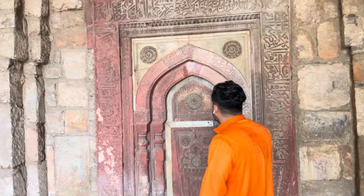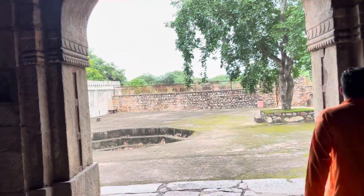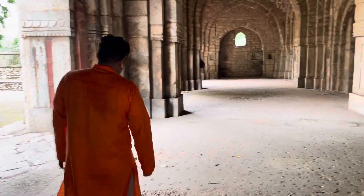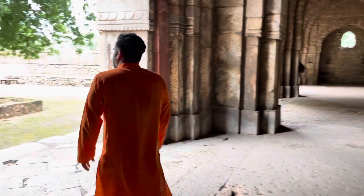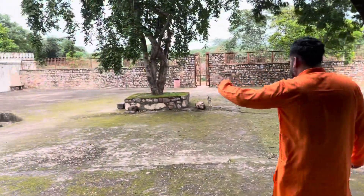It's one of the most beautiful tombs or mosques I've been to, and it's lovely. You can only see these kinds of mosques and tombs here in India — it's lovely, as you can see how beautiful it is.